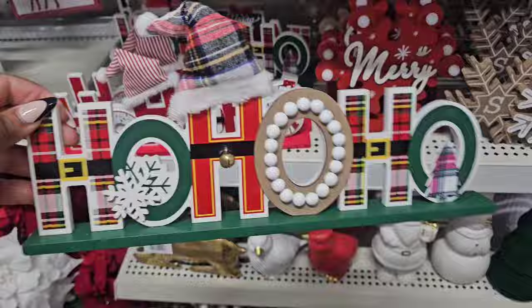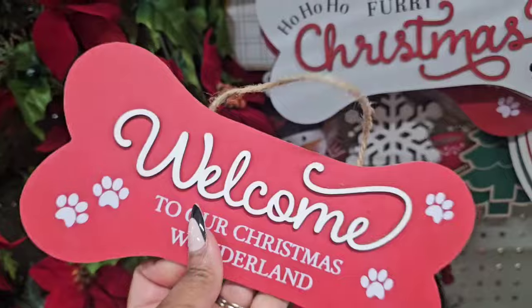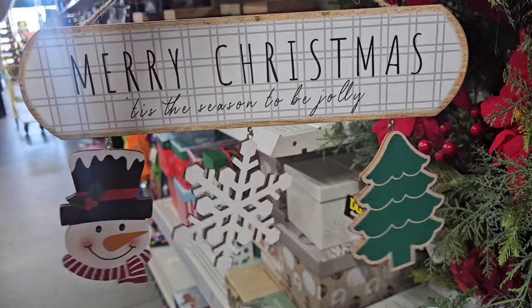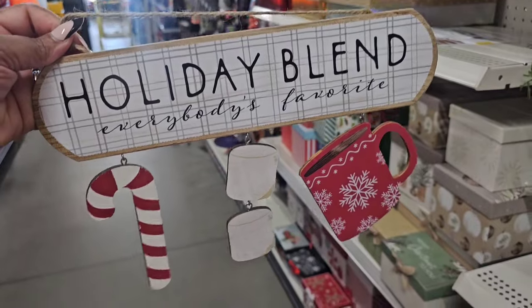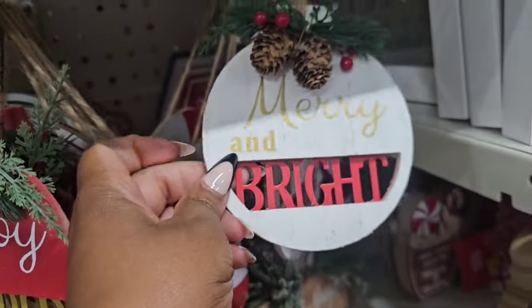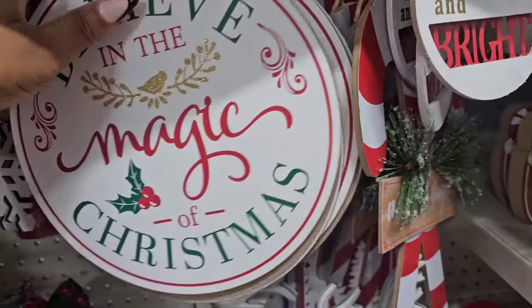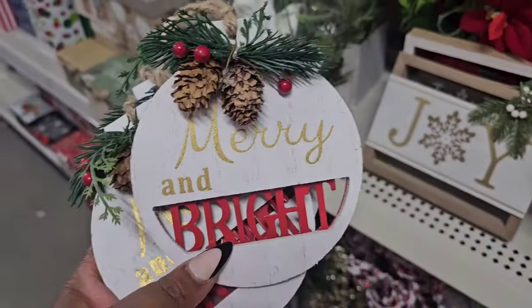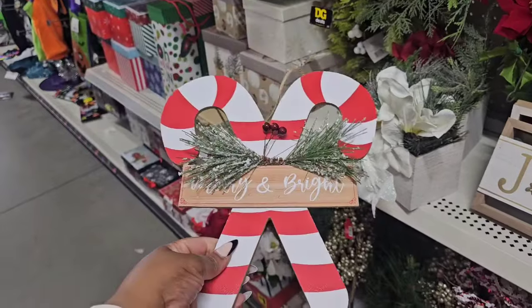Some of these signs are five dollars. I believe these are one dollar: 'Welcome to Our Christmas Wonderland' with paw prints, 'Ho Ho Ho Furry Christmas.' This one is three dollars and says 'Merry Christmas, Tis the Season to Be Jolly.' Another three-dollar one says 'Holiday Blend.' There's a one-dollar 'Joy to the World,' then 'Merry and Bright.' Another sign, also three dollars, says 'Merry and Bright.'